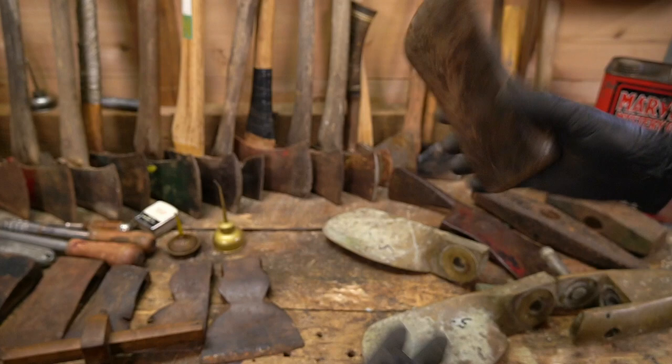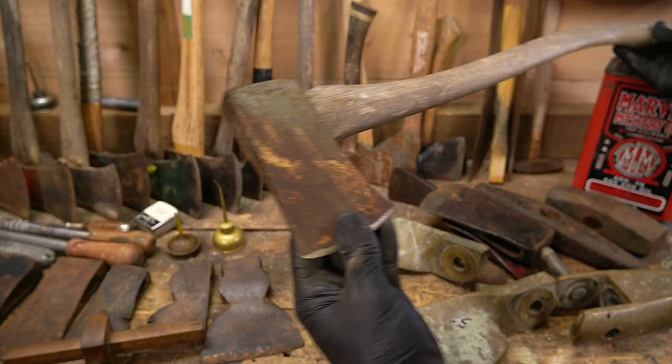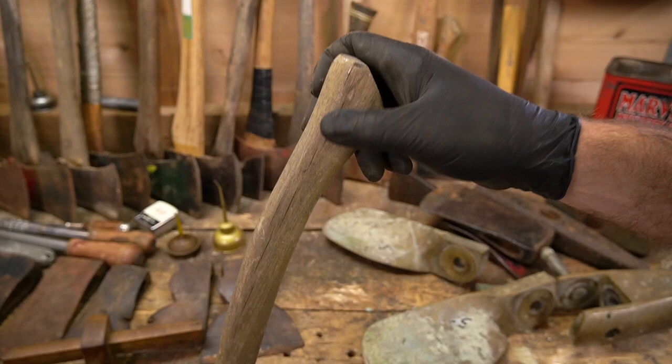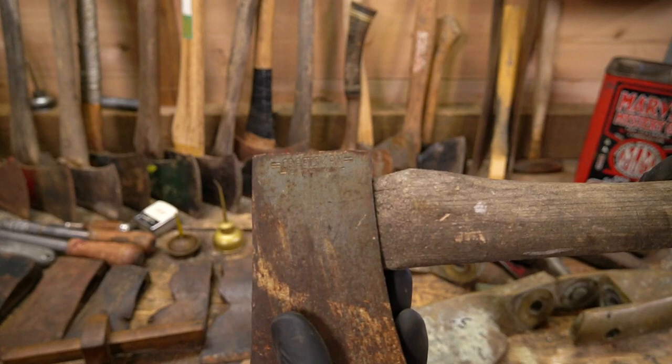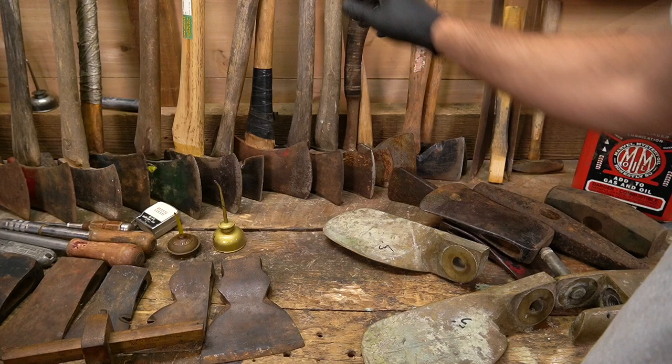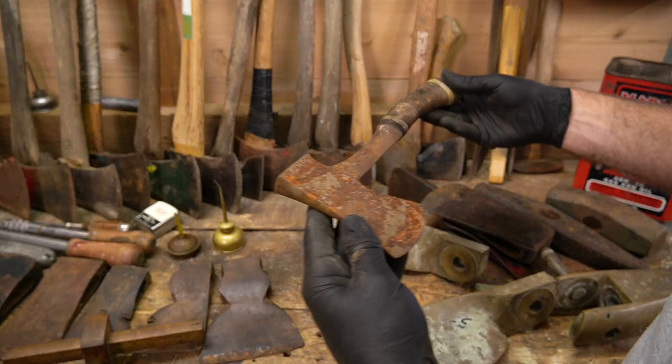I'm very excited about this piece. Original handle — you can see it's got the original paint on top. The handle's in pretty good shape, it's got a little crack right here, but this handle's gonna clean up nice. It's a Craftsman boy's axe, bits in good shape. I was excited when I found this. It came out of a pile — an old timer had been setting stuff aside when he'd clean something up.